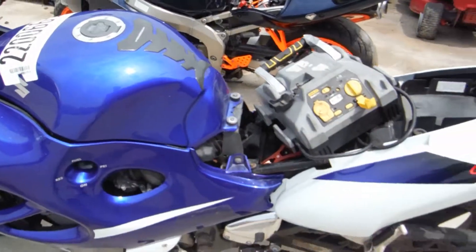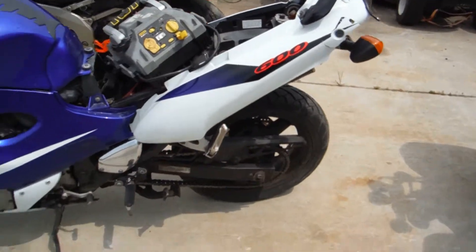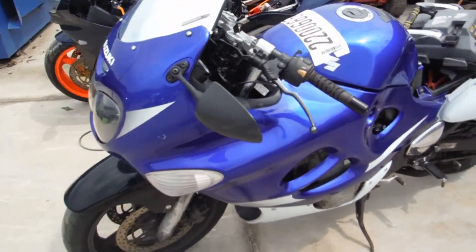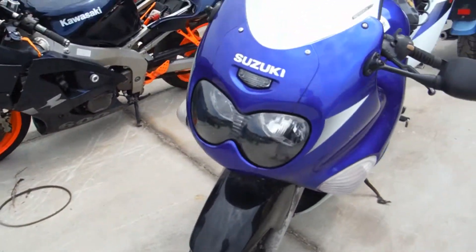We are trying to sell this bike, but if it does not sell within the week, we are going to be stripping it for parts. So check us out on Facebook and eBay at RMB Cycle Salvage.